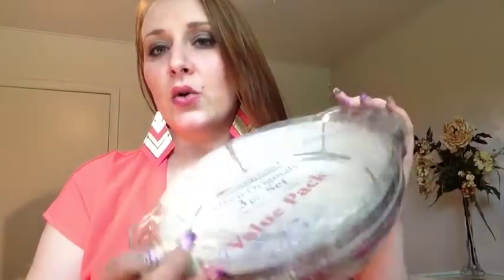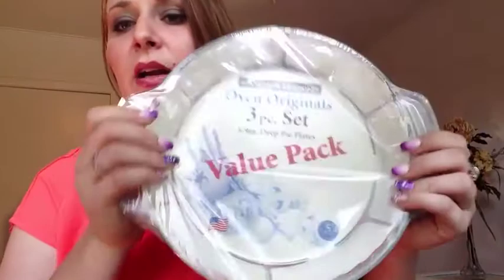The first item is basically like Pyrex — it's three pie pans. It's really, really heavy, and these last forever. You can bake with them and everything like that, and they're pretty expensive. This is a three-pack and it was $4, and it's still in the plastic. Someone had it in their booth with a lot of kitchen stuff, still wrapped. I'm going to throw them in the dishwasher to make sure they're nicely disinfected.